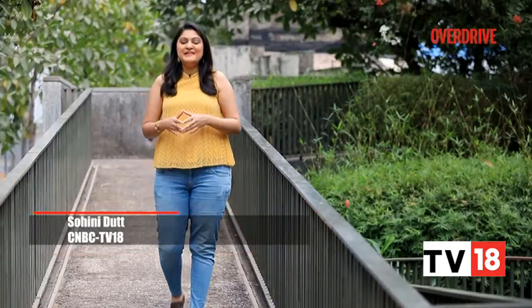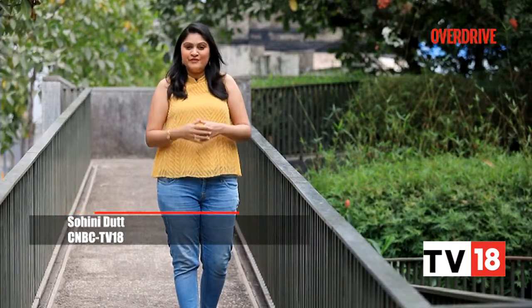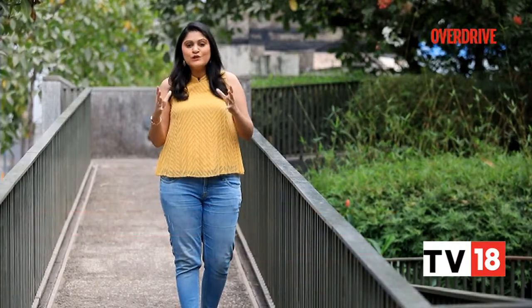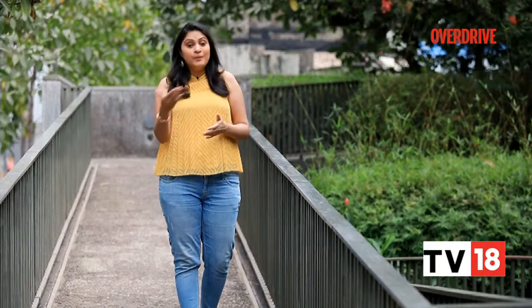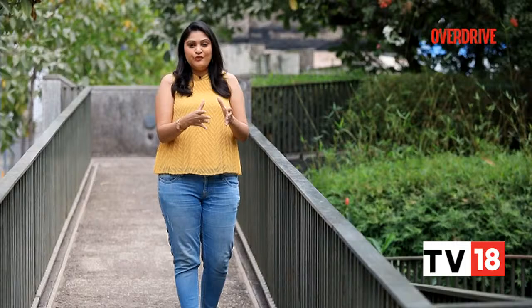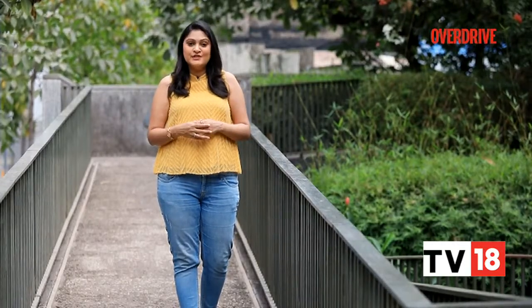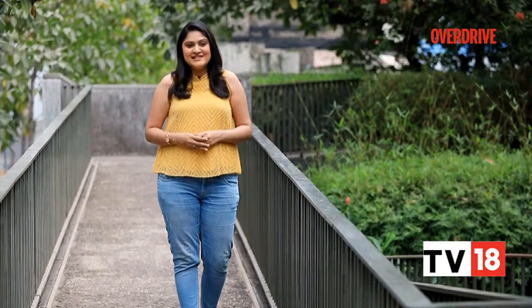Welcome back, you're watching Overdrive. Jeep India has launched the 5th generation Grand Cherokee in India, starting at 77.5 lakh rupees. It comes with a whole suite of ADAS functions. Bookings and deliveries have already begun. But would you want to pick this SUV over a BMW or a Mercedes, especially if you're looking for a luxury SUV with all the frills? It's time to find out.